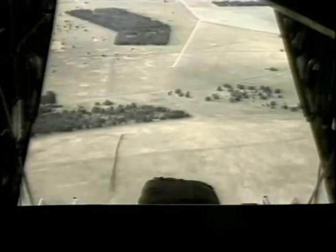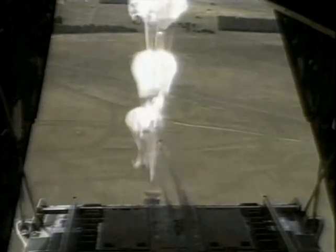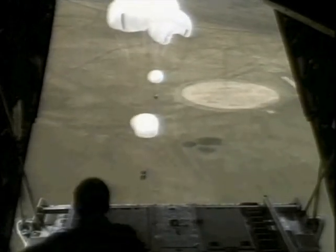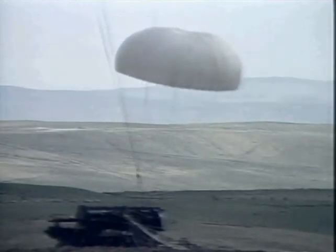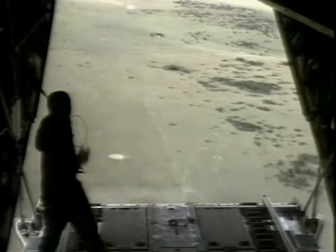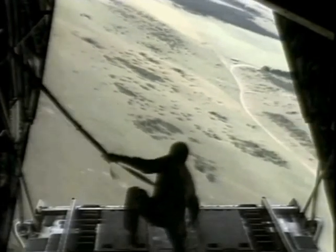The Hercules can operate from short, rough airstrips in close proximity to the front line. It can perform the whole spectrum of tactical airlift roles involving personnel and equipment. It can also operate in the airborne forces role, with the ability to drop parachutists at low to medium altitudes and to deliver heavy loads right at ground level with the LAPES, or Low Altitude Parachute Extraction System.